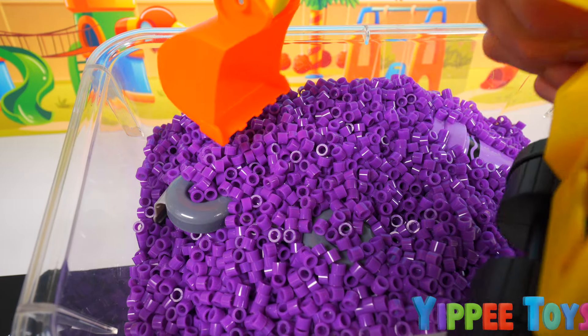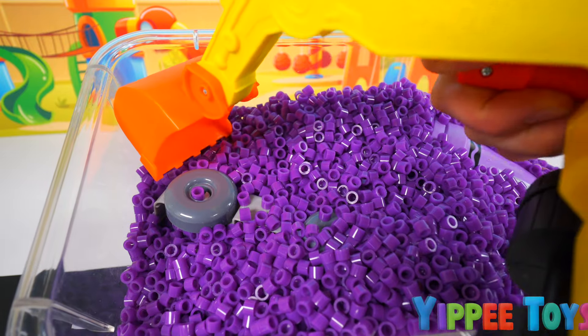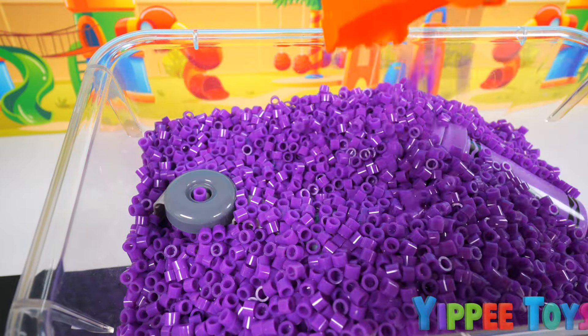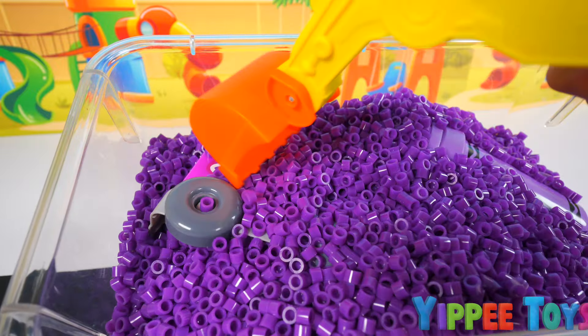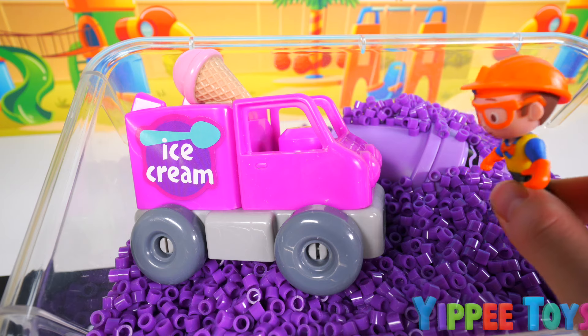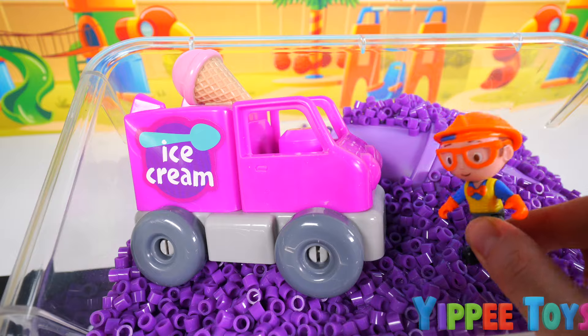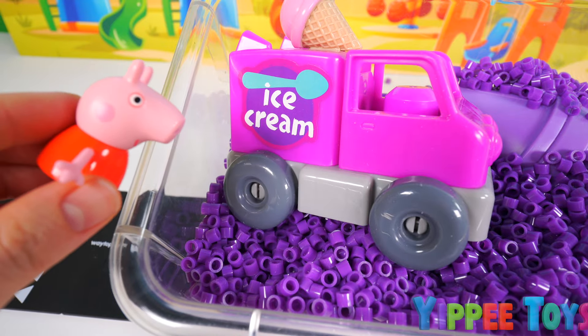First, we're going to dig on this side. See what we can find here. I think I see something. Let's keep digging. There's definitely something here. I think I got it. Let's see what it is. Whoa! It's a purple ice cream truck. Is this what you're looking for, Peppa? Yes, thank you so much.